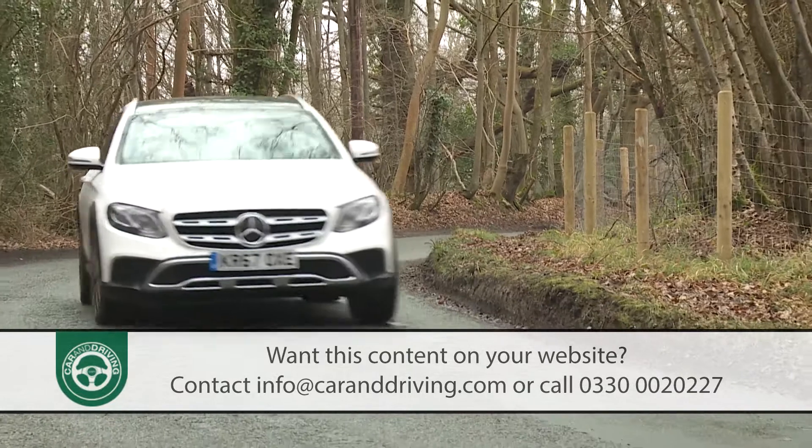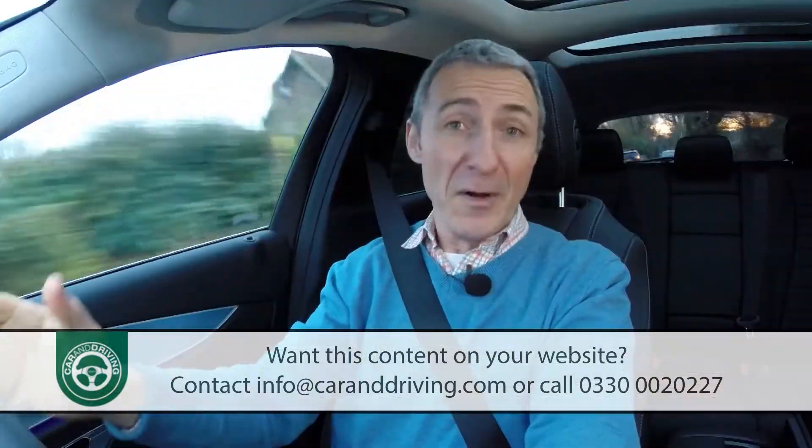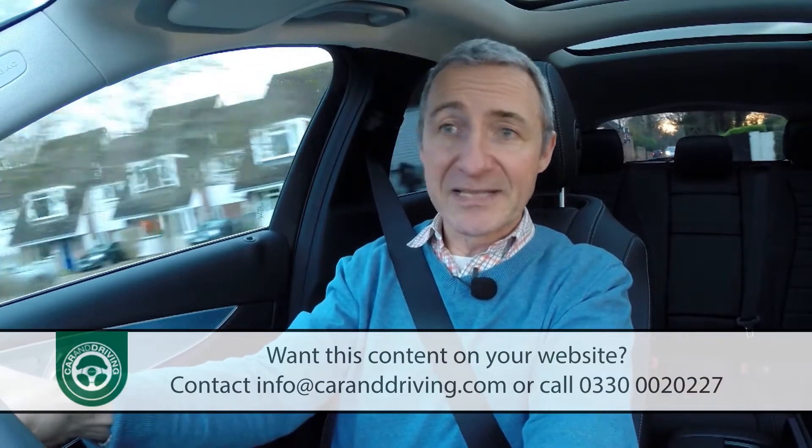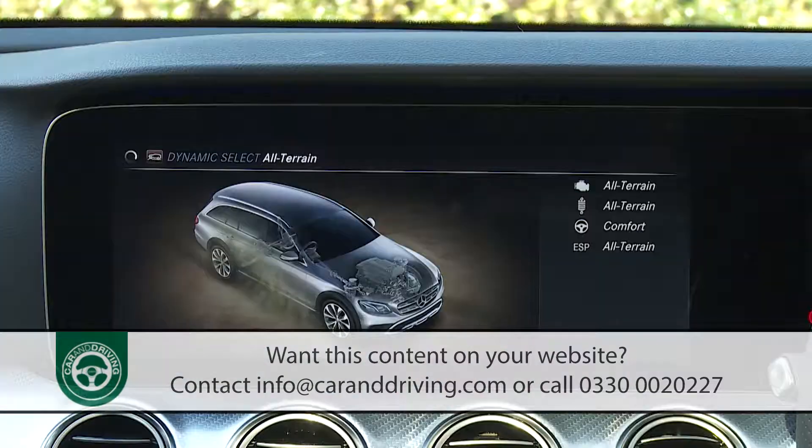When driving normally, it allows the car to ride 29 millimeters higher than an ordinary E-Class estate, although 14 millimeters of that increment is accounted for by the larger, more serious set of tires that come fitted to this version.